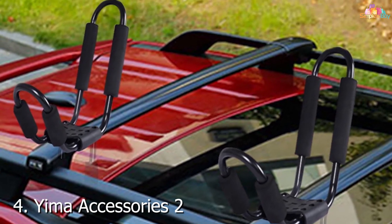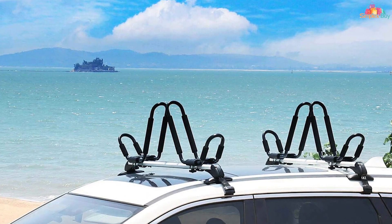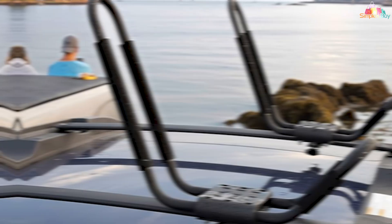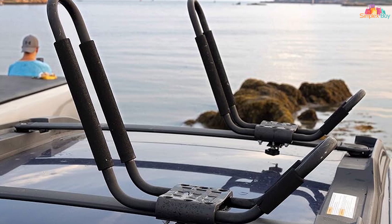Number 4: Yima Accessories 2 Pairs Kayak Roof Rack. The Yima Accessories Kayak Roof Rack offers a versatile and durable option for transporting up to two kayaks. This rack set includes two pairs of racks, each featuring a heavy-duty steel frame with a powder-coated finish that resists rust and corrosion. The rack arms are padded with soft foam to protect your kayak's surface from scratches and dents.